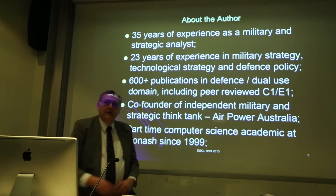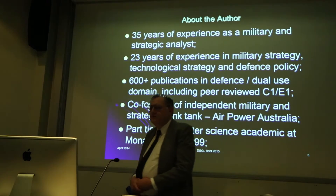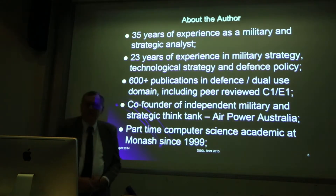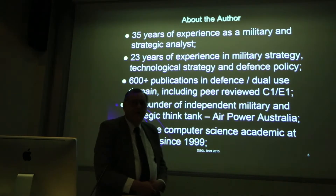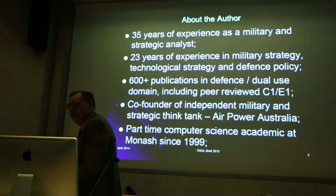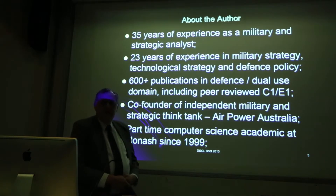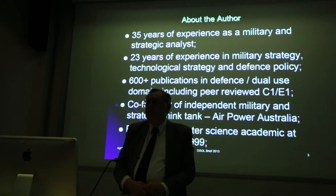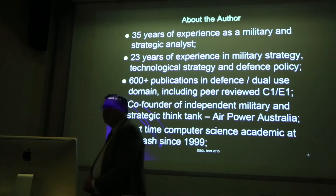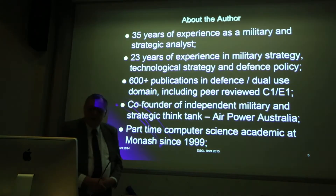In terms of my background, for those that don't know me, I've worked for 35 years on and off as a Defence Analyst. I have 23 years of experience in military strategy, technological strategy and defence policy. I've done the odd bit of consultancy in the defence sector, I've got over 600 publications in the area. I'm also co-founder of an independent military and strategy think tank, AirPower Australia, and I've contributed to something like 30 parliamentary submissions and many times sat before parliamentary committees.